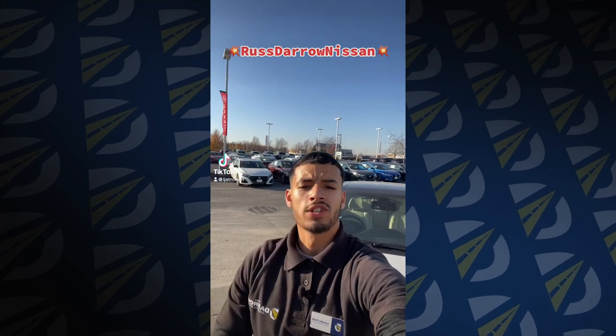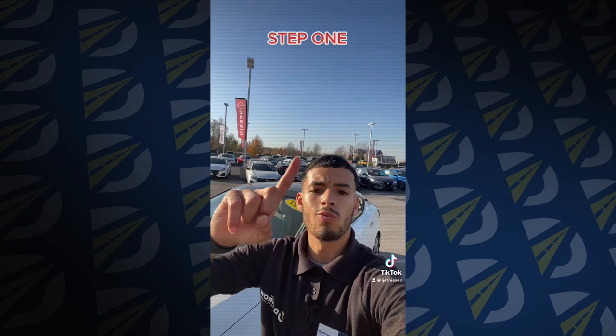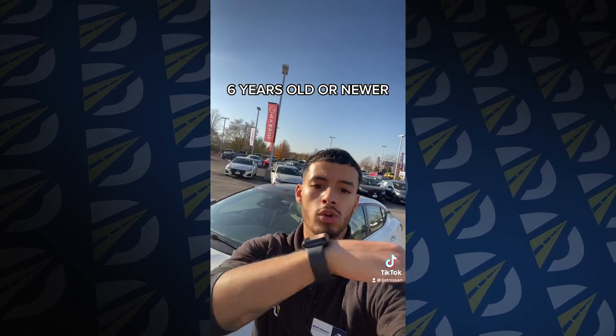Hey everybody, it's LJ over at Rushdale Nissan again, going through our certified pre-owned vehicles. Step 1: the car has to be within 6 years old of the current model date, so from 2023, you've got to go back to 2018 or newer.